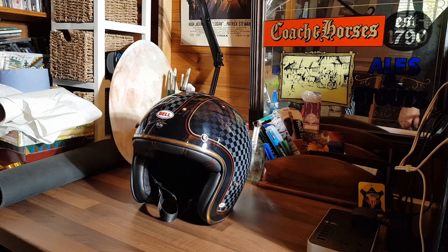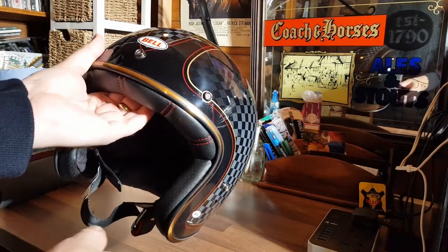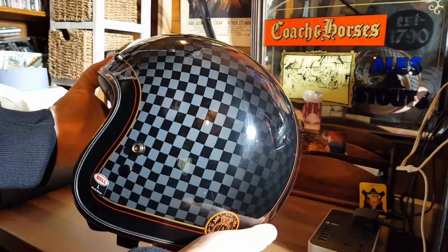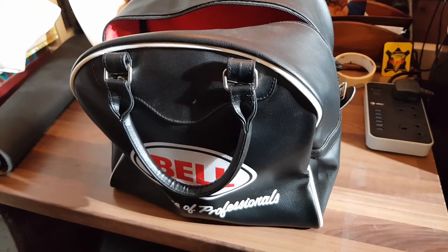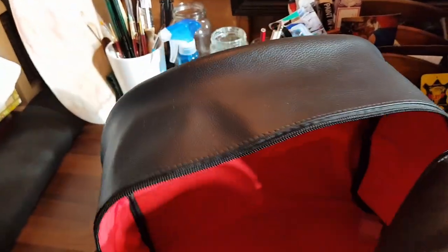Try one on first before ordering if you can. Saying that though, I do like this helmet, but I'm going to be honest — it's not my go-to lid. When I ordered mine, it also came with a complimentary red lined bag, which is very nice. And mine also came with a standard helmet bag.